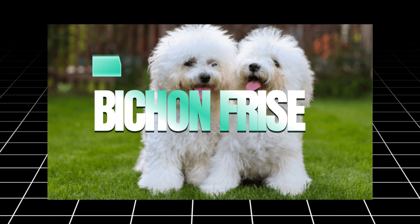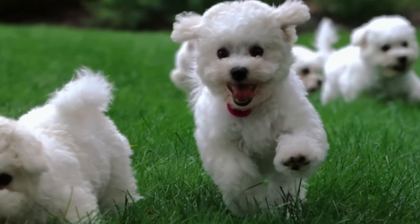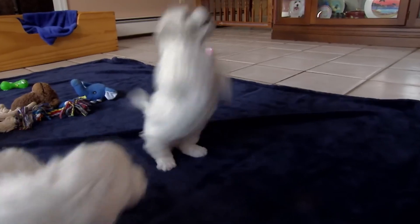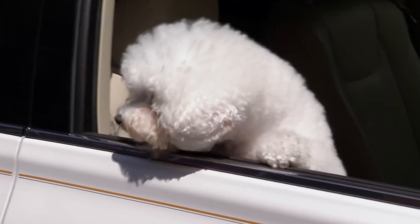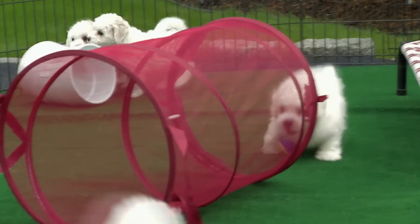Next on the list is the Bichon Frise. With their small, curly coats, Bichons are perfect for people with allergies. These dogs shed very little, and their coats are easy to maintain with regular grooming. Bichons are known for their friendly and cheerful disposition, making them fantastic companions for individuals, couples, and families alike. They're also very adaptable and do well in both apartments and larger homes, so they are versatile for various living situations.